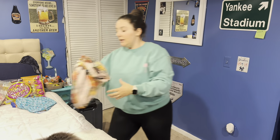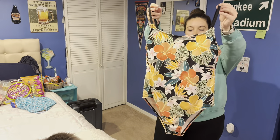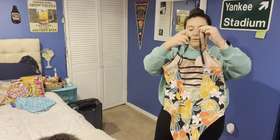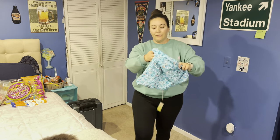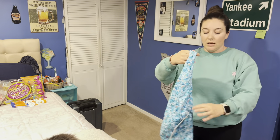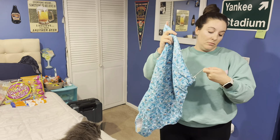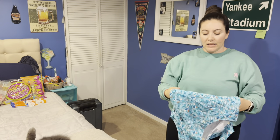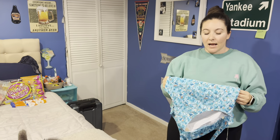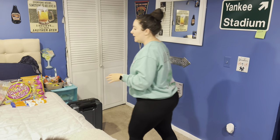I got a bathing suit from Costco for about $20, and another bathing suit from Somersault — I think this was $116. I think this is my third style and pattern from them. They're super comfortable and I think it's worth spending a little extra money on bathing suits you really like.